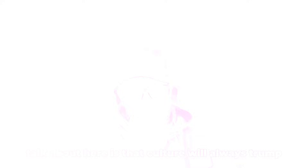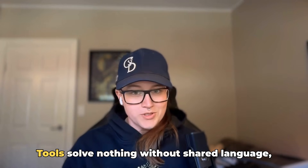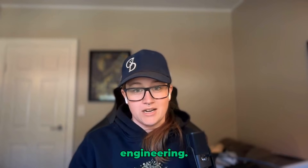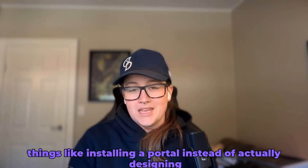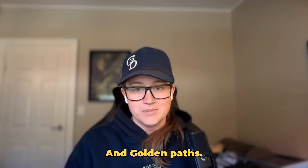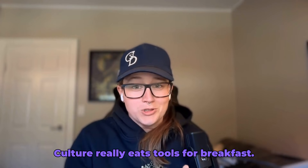The first thing I want to really talk about is that culture will always trump tools. Tools solve nothing without shared language, product mindset, and an adoption focus inside of platform engineering. PE teams often fail when they're just doing things like installing a portal instead of actually designing an experience around day-to-day outcomes and golden paths. Culture really eats tools for breakfast.